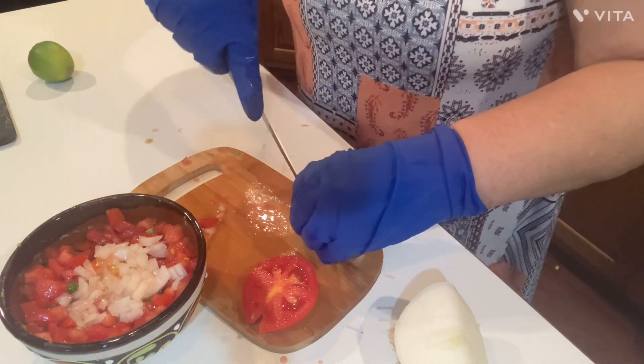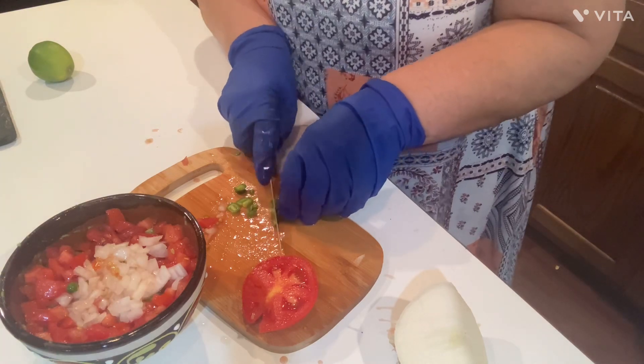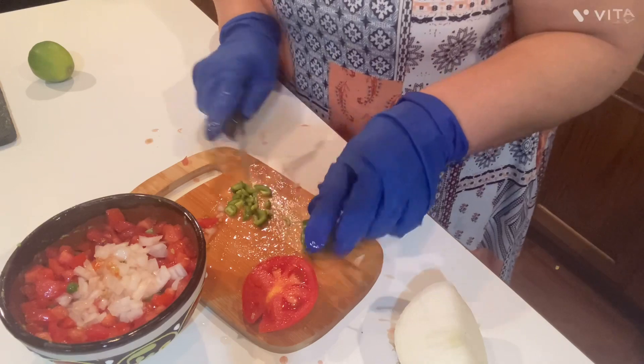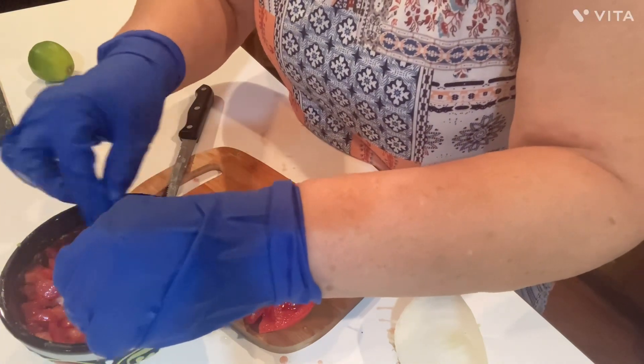Mom's not big on hot stuff - she likes it some, but she ain't crazy about it like I am. I'm not going to go crazy. I'm just going to do a little bit - that's probably enough. Put that right in the middle, right there.